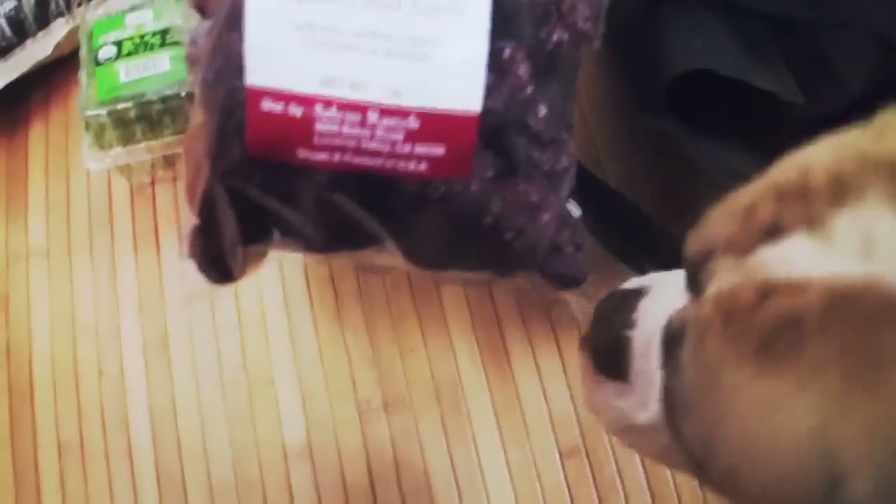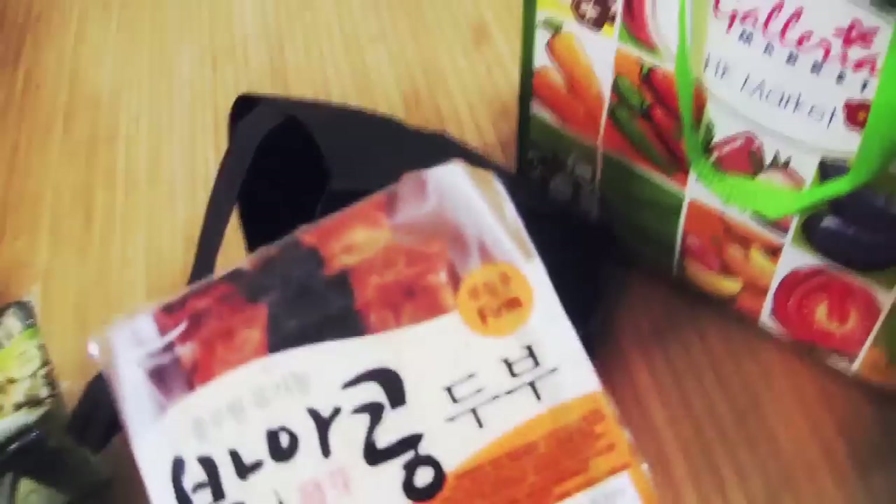I got some organic dried jujubes — this is going to go in some cooked drinks and teas. It will make it sweet. And I got some sprouted organic tofu.